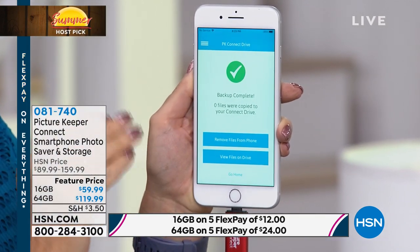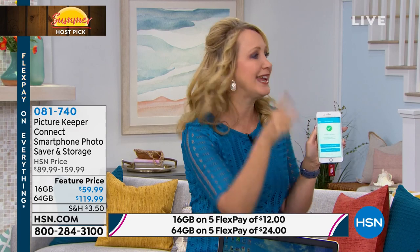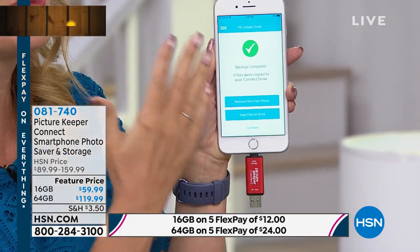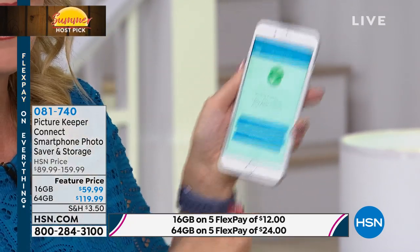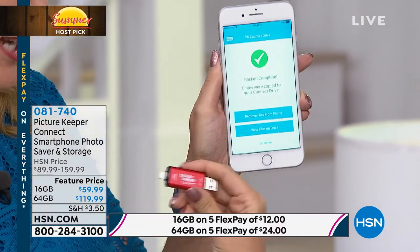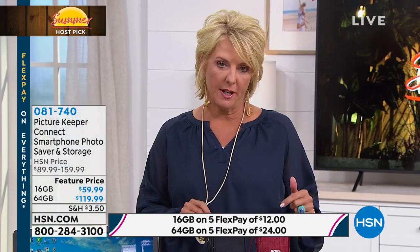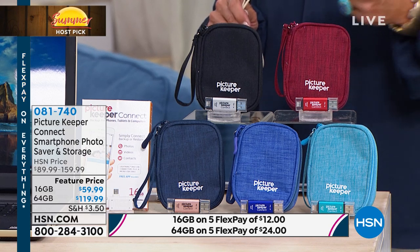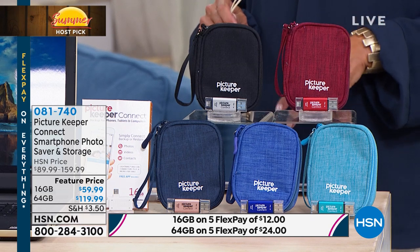It even gives you the option to remove the files from your phone. If you've ever had that message on your Apple device that says you can't take any more pictures because you're out of space — and you find yourself trying to delete things so you can shoot a new picture — that's a horrible decision to have to make. With Picture Keeper Connect, you back up and make a copy of everything without removing it from your phone unless you tell it to. Then it restores that space so your phone is basically like brand new. We have 16 gigabyte and 64 gigabyte options. If you can swing it, go for the 64 — the 16 gigabyte is $59.99, and the 64 gigabyte is a much better value at a proportionally lower price.